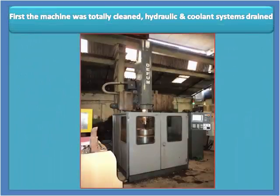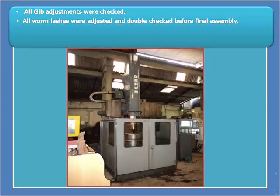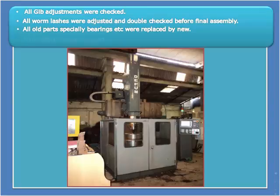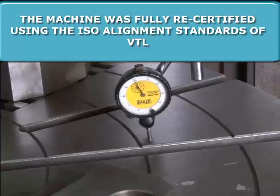First, the machine was totally cleaned. Hydraulic and coolant systems were drained. All guide adjustments were checked. All backlash adjustments were made and double checked before final assembly. All old parts, specially bearings, were replaced with new ones. All oil leaks were addressed. The machine was certified using the ISO alignment standards for VTL.